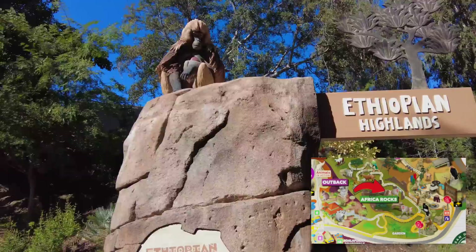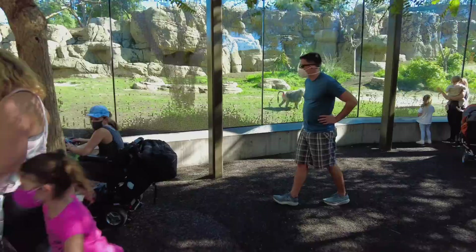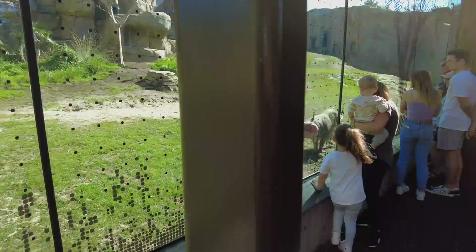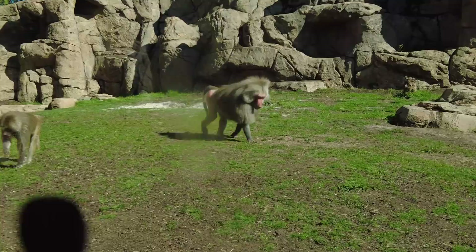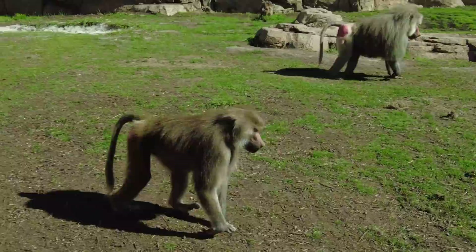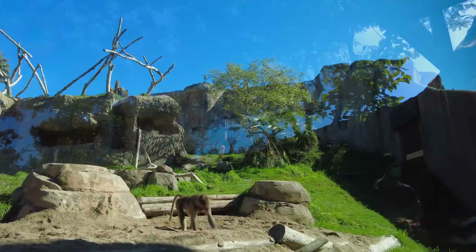Here we are at the Africa Rocks portion of the park at the Ethiopian Highlands, and this is home to the baboons. The Hamadryas baboon are native to North Africa and the Arabian Peninsula. A social unit consists of a single adult male, several females, and their offspring. Females do most of the parenting — they nurse and groom the infants. Hamadryas baboons often appear in ancient Egyptian art and were considered sacred to the Egyptian god Thoth, who is often depicted as a man with the head of a baboon.